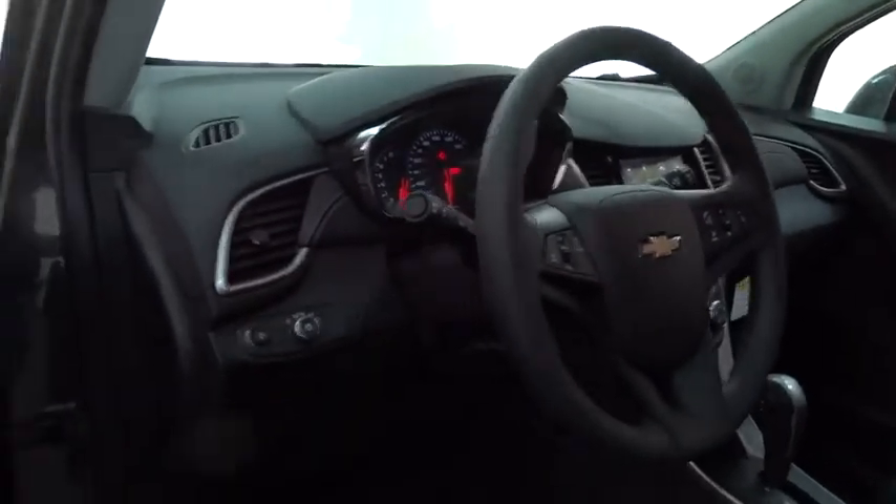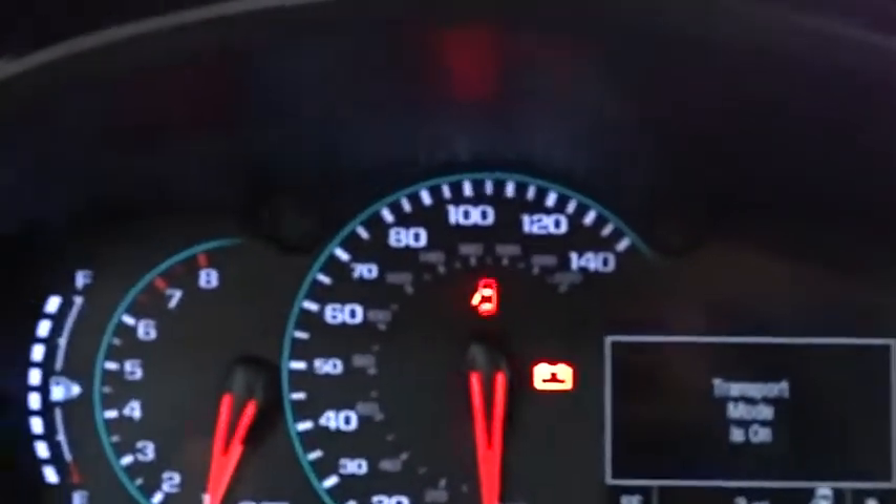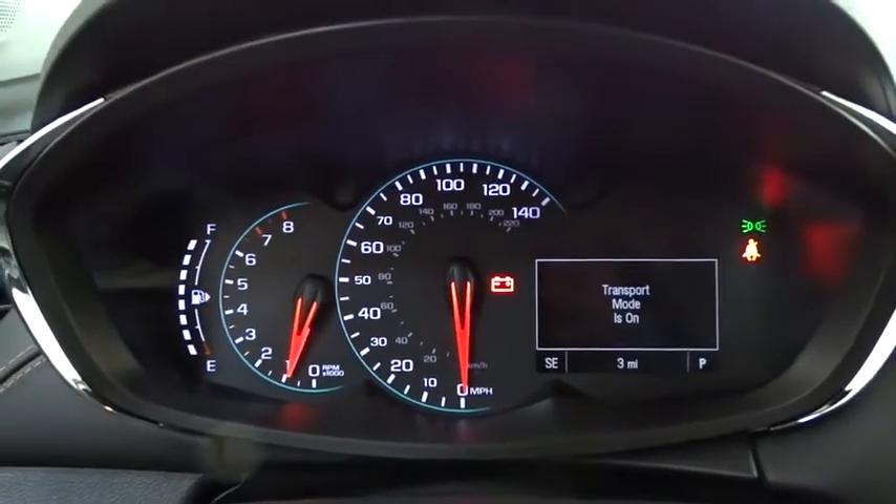Adjustable steering wheel, aluminum wheels, floor mats, cruise control, rear defrost, front wheel drive, AM FM stereo radio, power door locks, MP3 player.